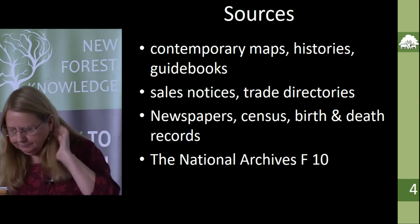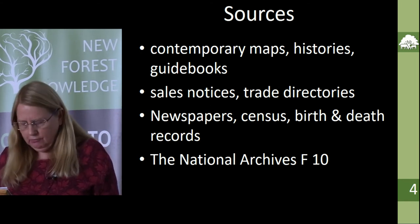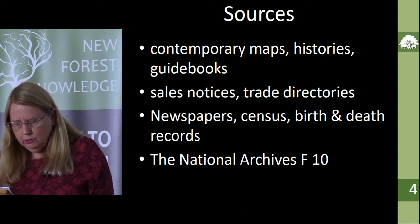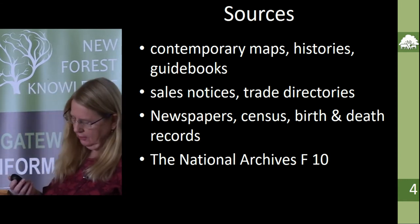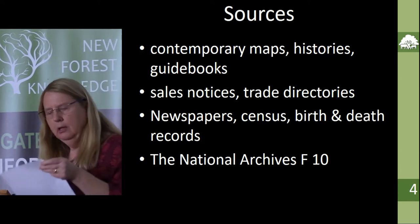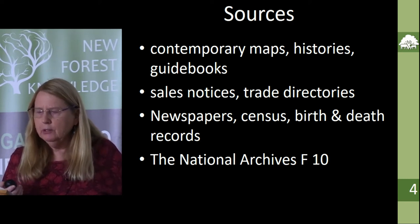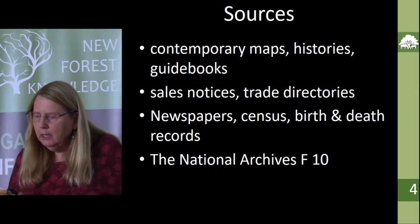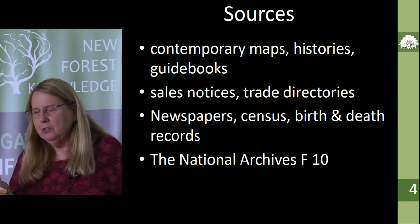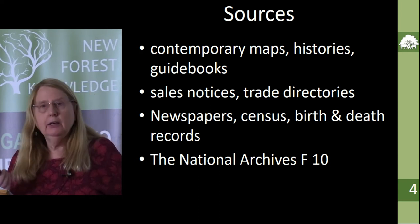Mrs. Bowden Smith also collected material in scrapbooks and wrote about houses around Lyndhurst and further afield — that was particularly useful. Other sources included sales notices from the Hampshire Record Office, trade directories, newspapers, and census records. I had access via the university to online newspapers — the Times was particularly useful, as well as the Hampshire Advertiser. The Ordnance Survey maps, some at such a large scale you almost get plans or footprints of the houses, cover the period from 1868 to 1909. I also have a subscription to FindMyPast for census and births, deaths and marriages — tracking down people was really like a huge genealogy project.